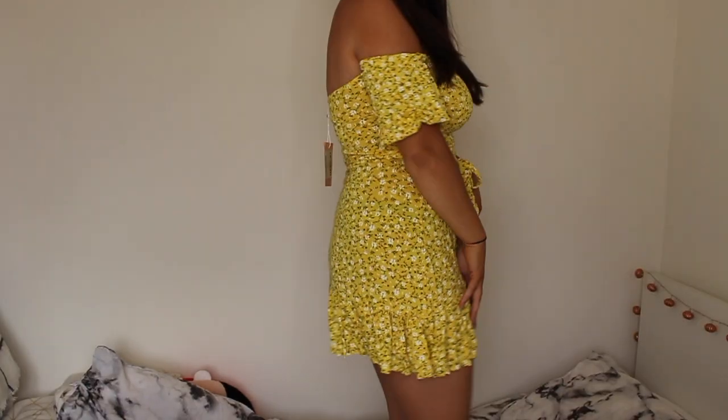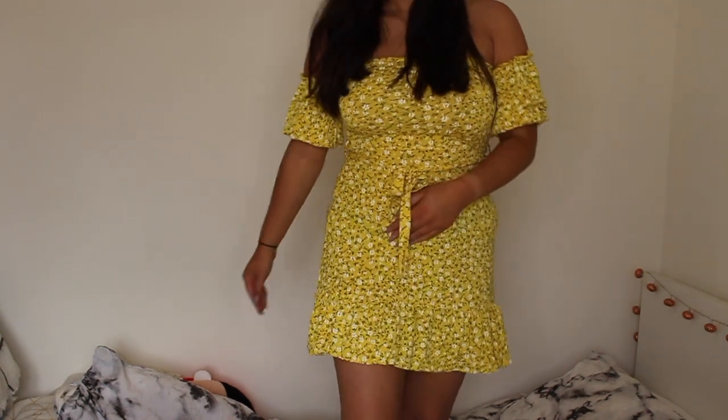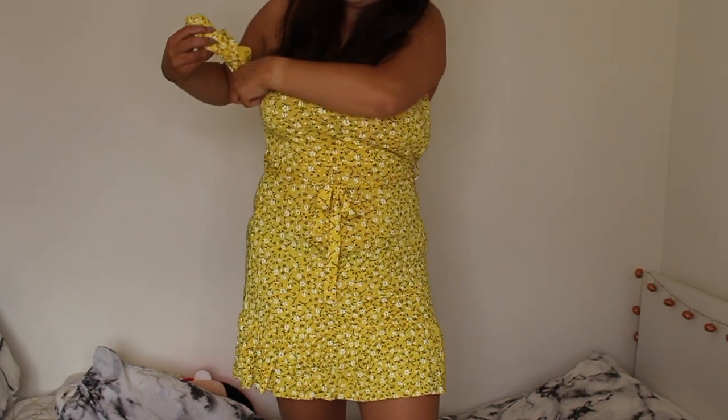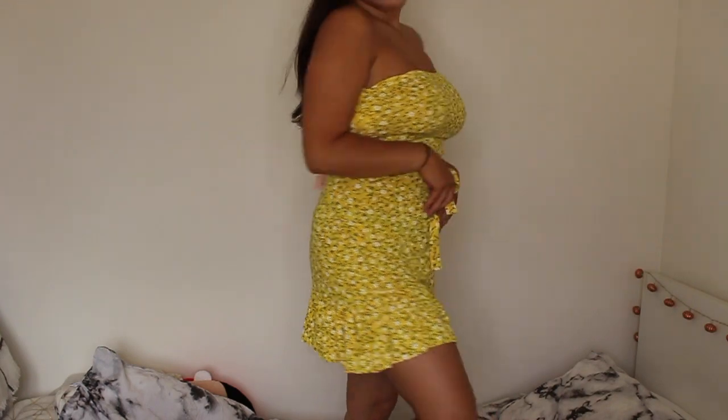The next Misguided item is a dress called the Ditzy Floral Bardot Frill Skater Dress, also £18. It does have sleeves attached but I don't really like what it looks like with them, so I just tuck them into the dress and wear it as a Bardot, or I may cut them off. There's a tie around the waist to cinch it in and a frill at the bottom which is really flattering. I bought it for a holiday in Greece in October, but I'm no longer going.